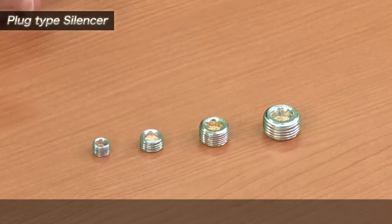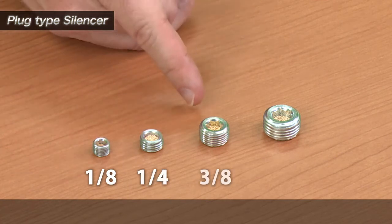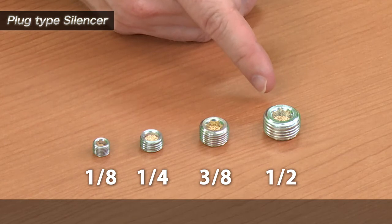The plugs come in four sizes — one-eighth, one-quarter, three-eighths, and one-half PT plugs — and are available for sale right now through SMC.